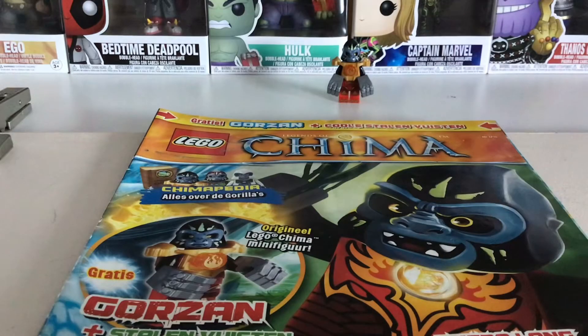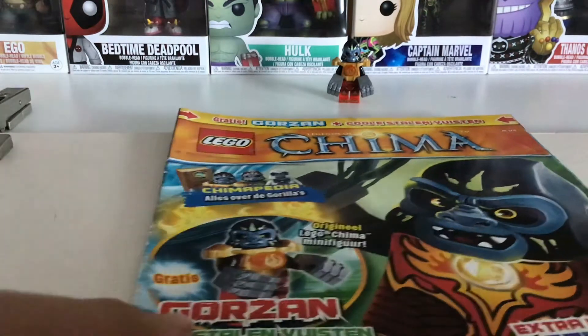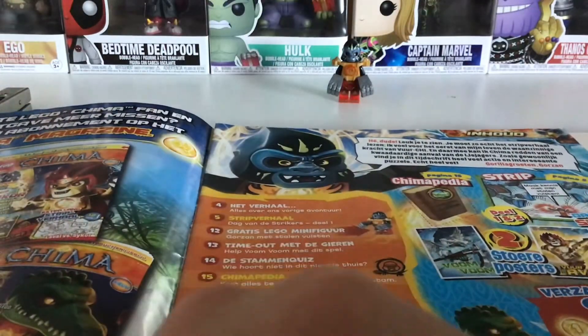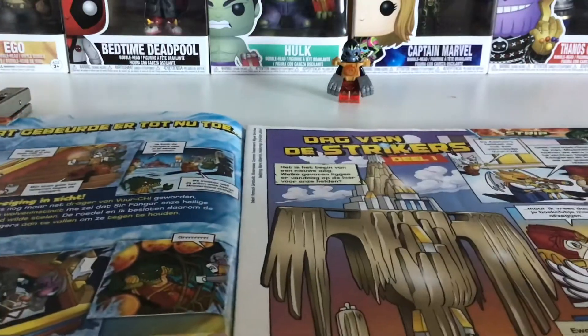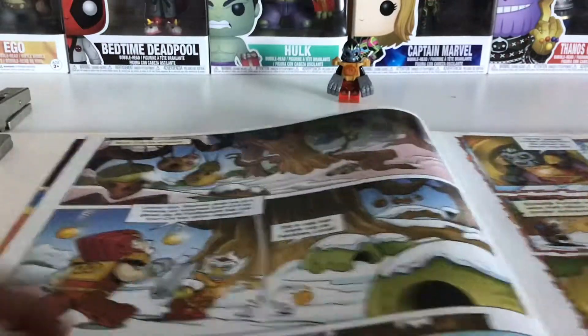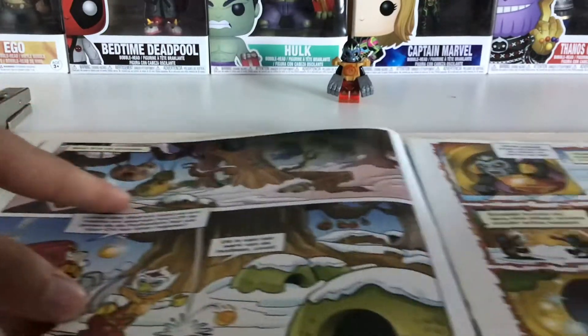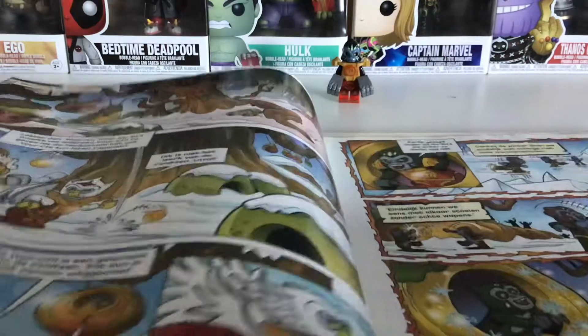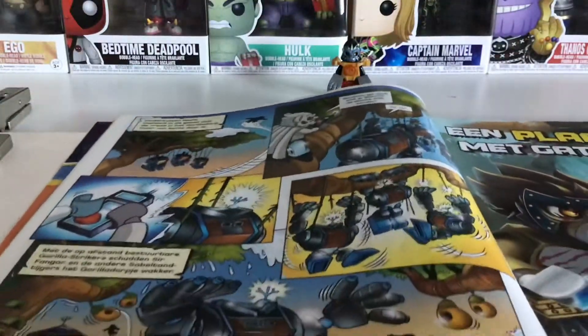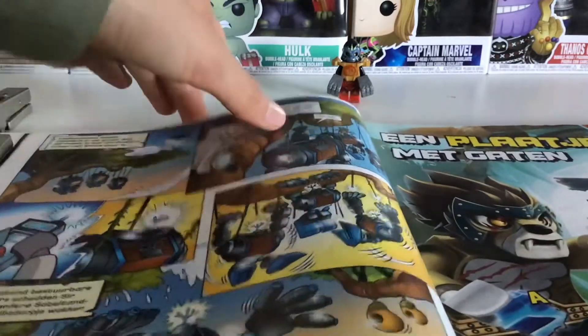Now let's take a look at the magazine. This magazine is in Dutch because I'm Dutch, but I will translate some bits and pieces. Here we have some information about the contents. There's a comic, which is pretty cool, featuring the Eagle Spire with the eagle home, and also the Gorilla Village — two locations from the Chima world.